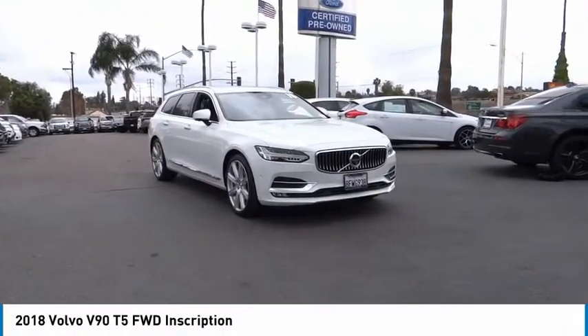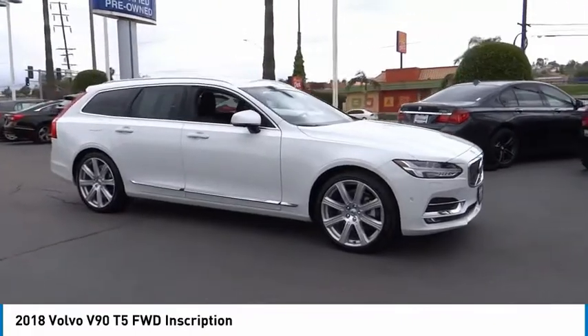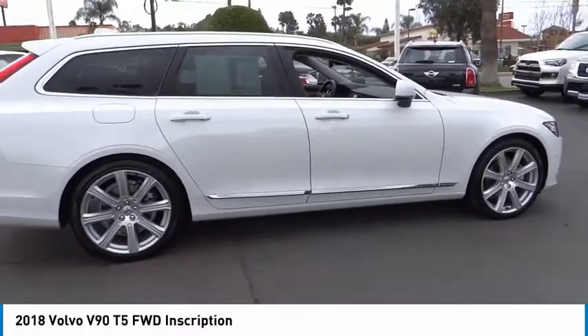Make a great choice today with the 2018 V90. The Volvo V90 is a mid-sized, luxury executive car that epitomizes the safety and comfort of the Swedish automaker.